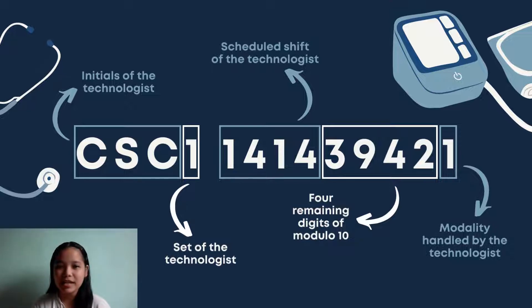The first 4 of the remaining 9 digits represent the scheduled shift of the technologist. For the morning shift, it is 1-4-1-4, and for the night shift, it would be 2-4-1-4. The last digit represents the modality handled by the technologist. Four numbers between the scheduled shift digits and the modality digit are not given — these are randomly generated, but they are just as important as the other components in the code.